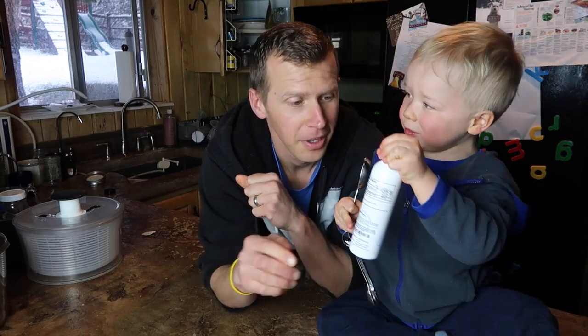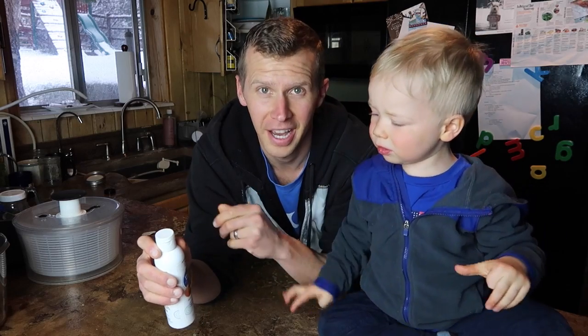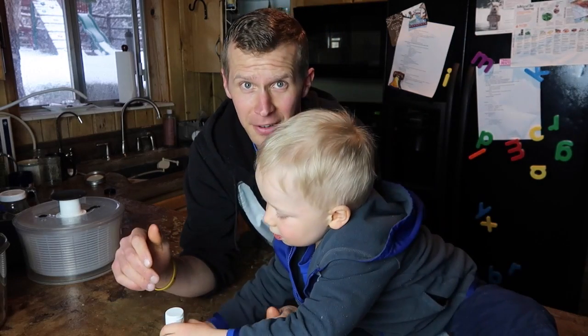As always, be sure to subscribe to the YouTube channel My Kid Cures Cancer for all these daily videos on what we do for staying healthy and fighting cancer. And you can always check the website, mykidcurescancer.com — the 'What We Use' tab has everything that we use, all in one convenient place. We put a lot of work into researching all this stuff and finding the best products, and they're all right there for you on the site.